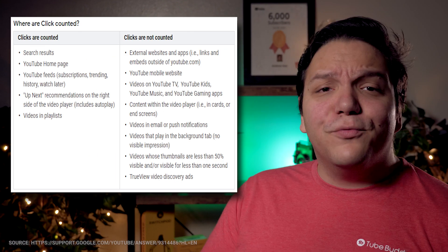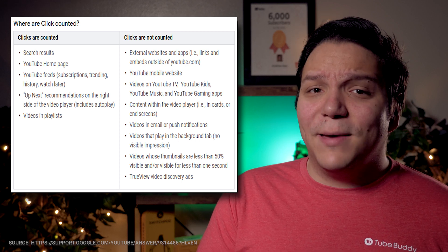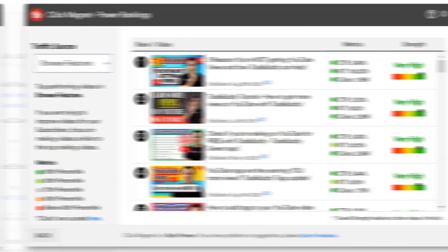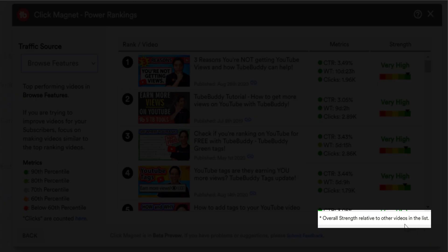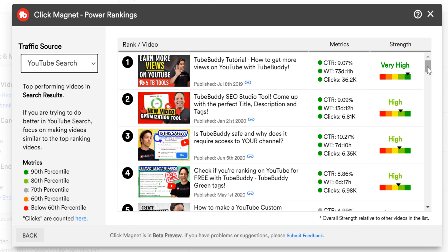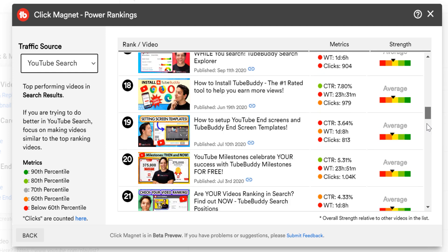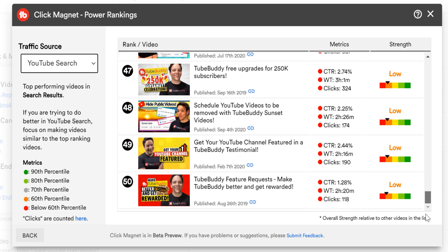This image shows where clicks and impressions are counted on YouTube and also where they're not counted. These metrics are important for determining a video's overall strength. It's important to note that overall strength is relative to the other videos in this list. Since we at TubeBuddy primarily focus on search, I want to switch to search-based results. The strength shows us what has worked for us in YouTube search with a very strong rating and what hasn't worked for us, so we focus more on creating strong content and less on the weaker content.